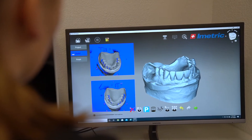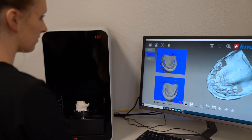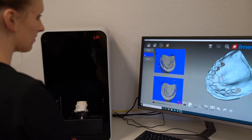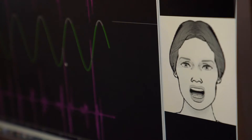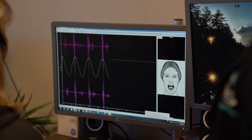When we are gathering our records for a fixed removable hybrid prosthesis, we really need to have a 3D CT scan. We then combine that with joint vibration analysis to let us know what the condylar disc is doing upon function. During our screening appointment, if we have a possible airway issue, we will also make sure to get a sleep study done on that patient to find out if we can affect the airway by the mandibular position when we are done with our prosthesis.